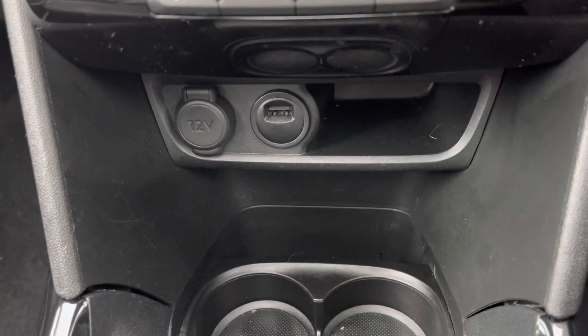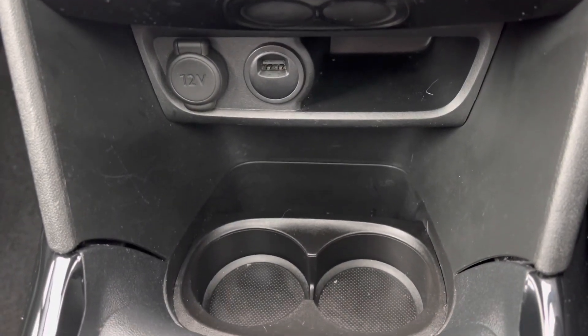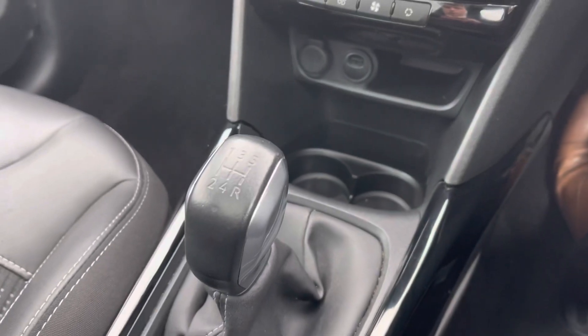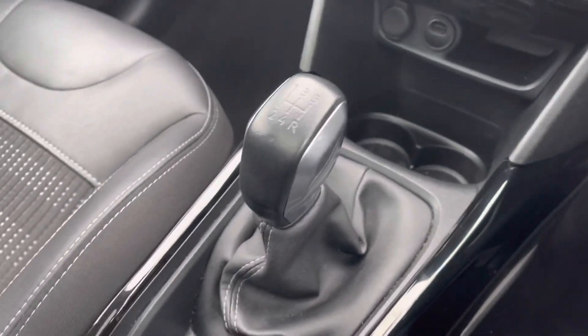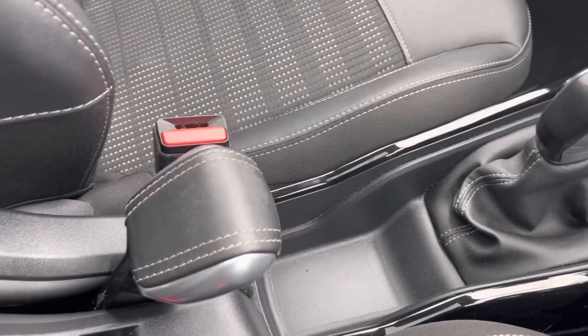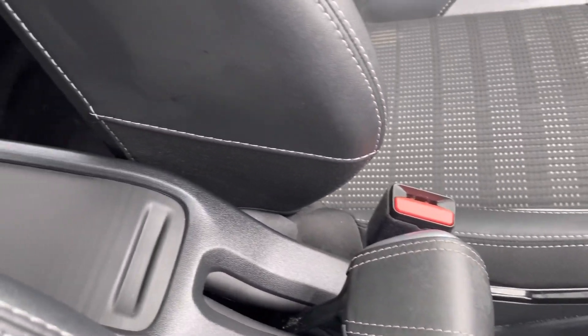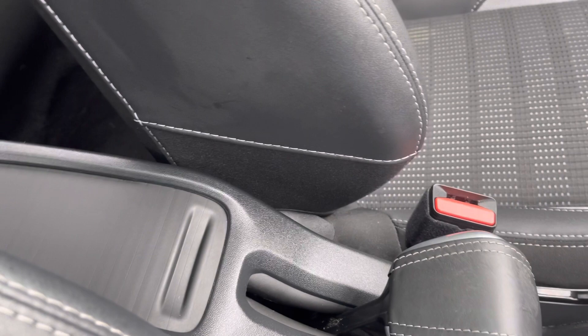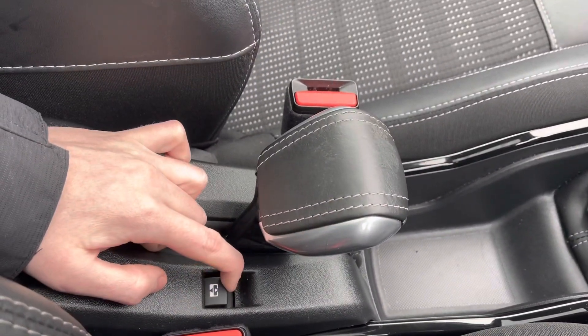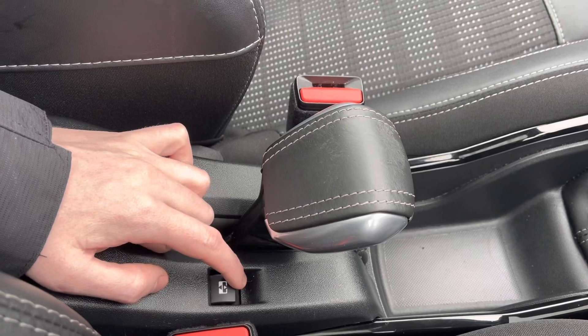Just below this point, we have the 12-volt charging port and USB port, as well as the dual cup holder and a little extra storage space for added convenience. As this is a manual car, we have a very stylish 5-speed manual gear stick. Moving further down, we have the stylish leather handbrake with white stitching, and a small storage compartment between the two seats, perfect for storing extra items. You can also control the panoramic sunroof with the button on the bottom of this panel.